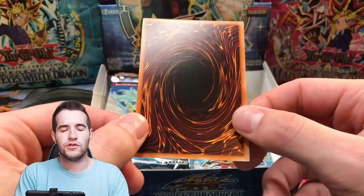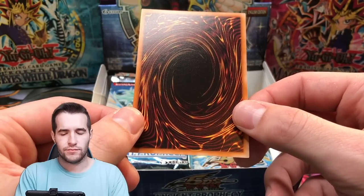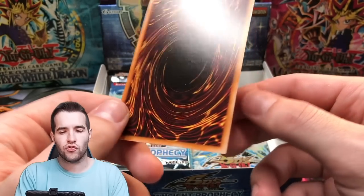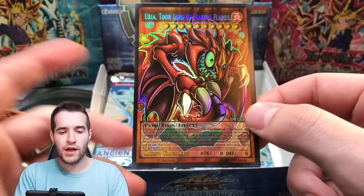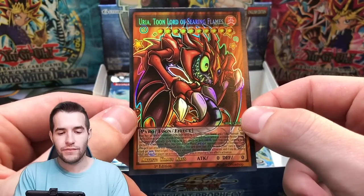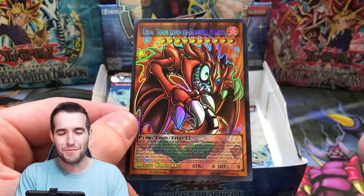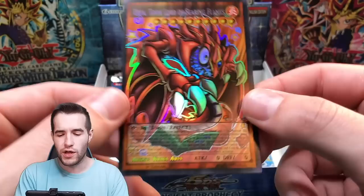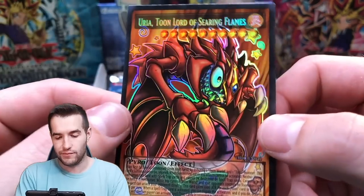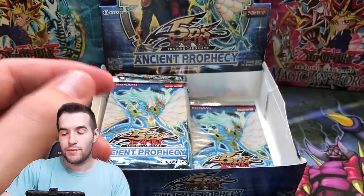So after Hamon, it's going to be Uriah or Raviel — I'm guessing Uriah. Toon Lord of Searing Flames. Both pronunciations sound wrong to me — Uriah or Uriah, both sound wrong. Am I missing the right one or am I just crazy? Let me know in the comments. That looks really cool though, definitely wacky — but that's a Toon, so that's all it's supposed to be.